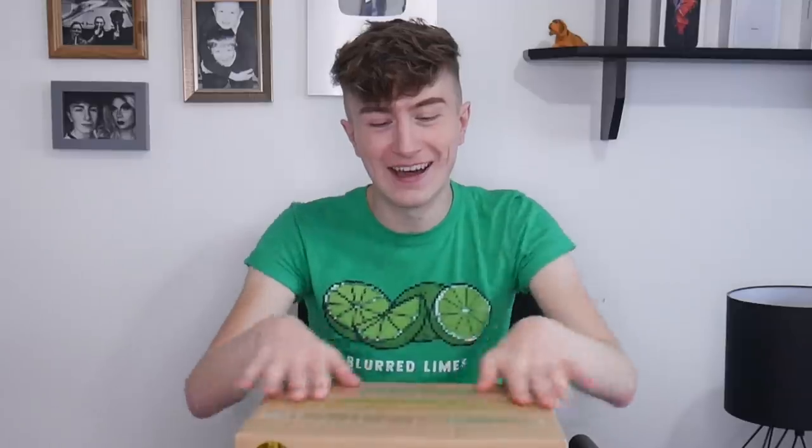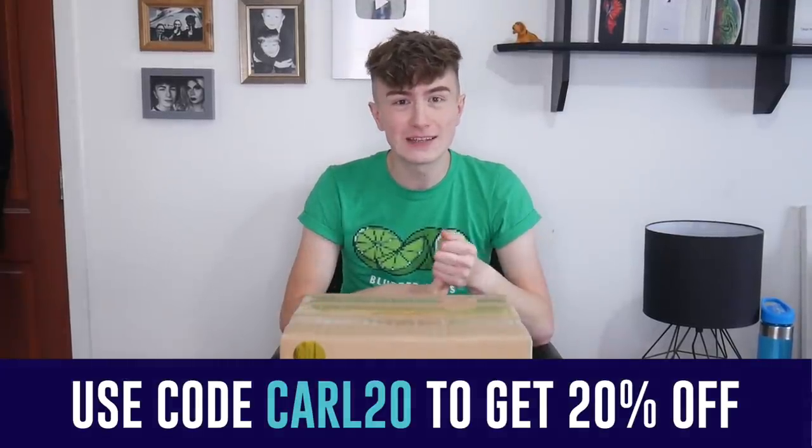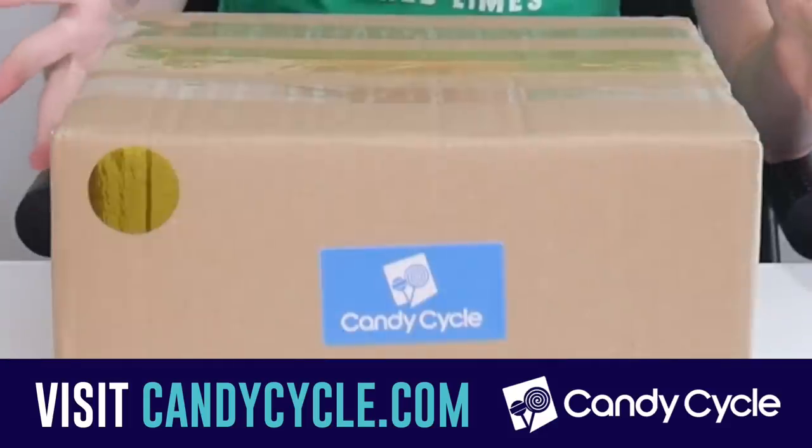It sends you American candy each month and they've got three different subscriptions. You've got the bronze box where you receive between eight and 10 pieces of candy a month. You've got the silver box where you receive 18 to 20 pieces of American candy — that includes a drink and a premium item. And then you've got the gold box, which is what I'll be unboxing today: up to 30 pieces of American candy, two drinks and two premium items. So a lot of candy.